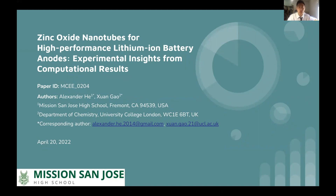Hello everyone. I'm Alan Tanender-He. Today I'll be presenting Zinc Oxide Nanotubes for High-Performance Lithium-Ion Battery Anodes: Experimental Insights from Computational Results. I'm from Michigan San Jose High School, and I received lots of guidance from my mentor, Xiongol, from University College London.